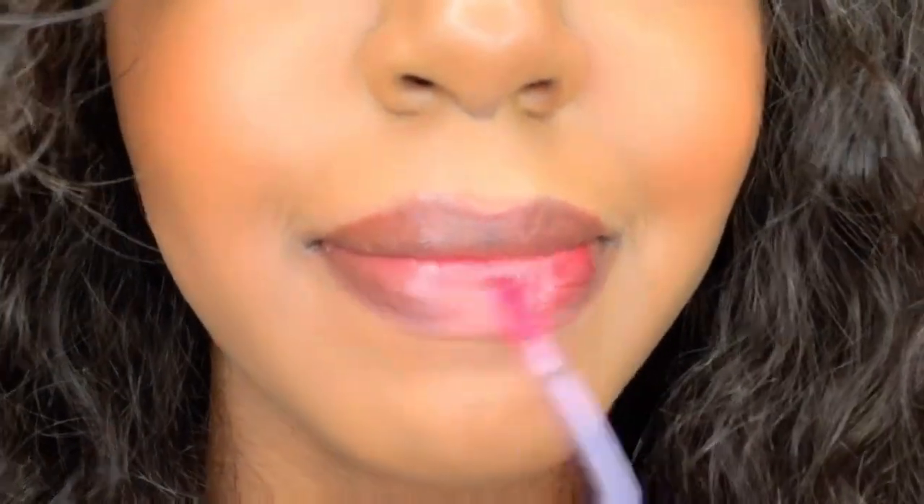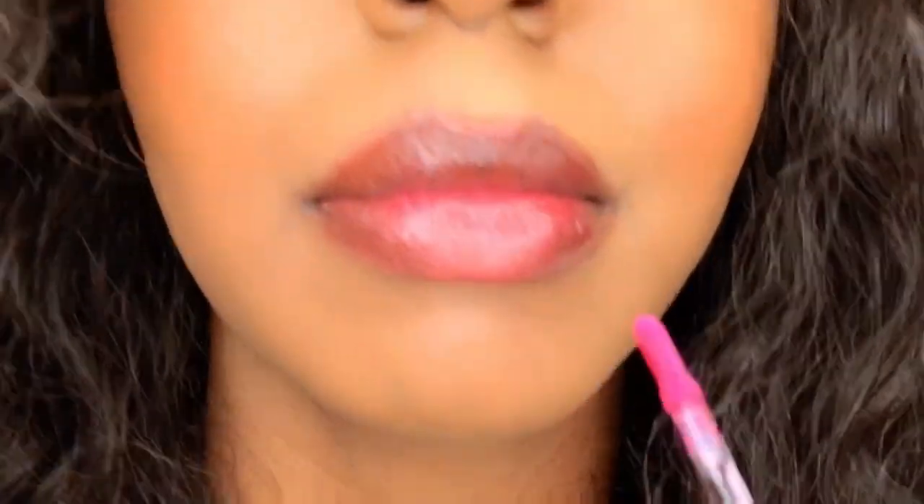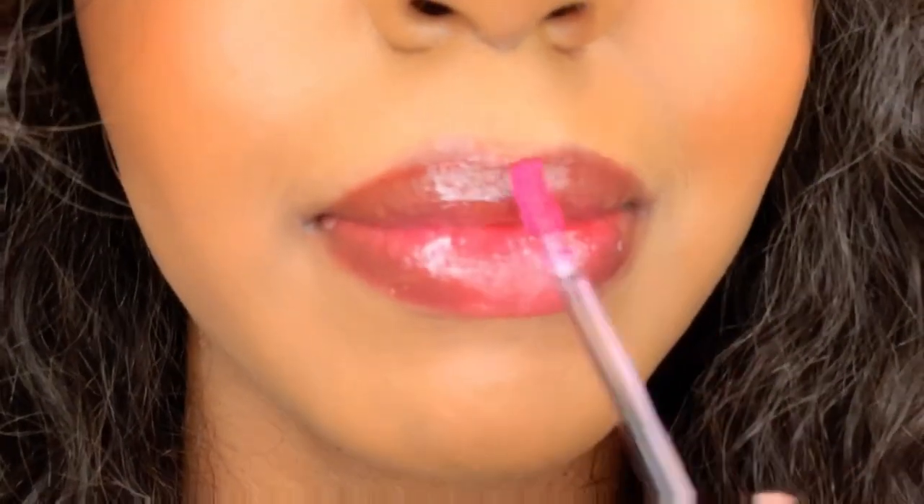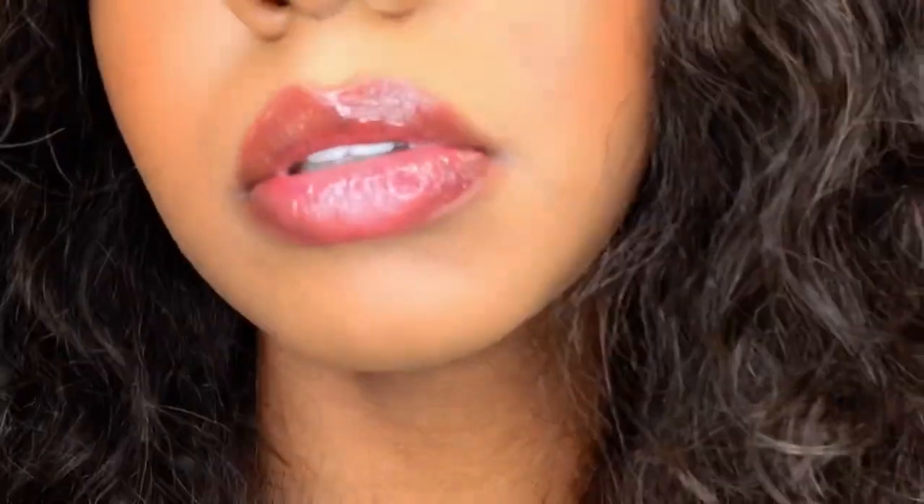We're gonna try the shade XOXO — reminds me of Gossip Girl, like XOXO Gossip Girl. XOXO is a beautiful sheer pink color that is perfect for everyday wear. A little definitely goes a long way — this is just one dip for the application. I am loving this sheer pink color. It's like a nice natural pink without going over the top. It would be a great everyday color because you add a little bit of color and make a statement without going over the top.